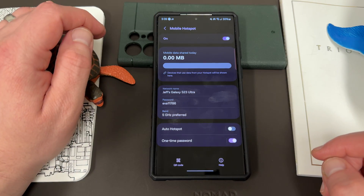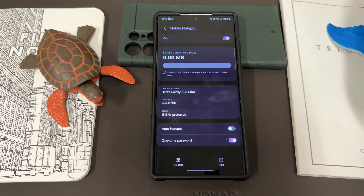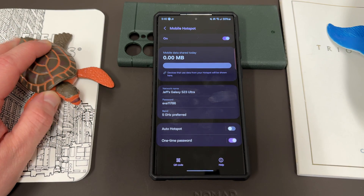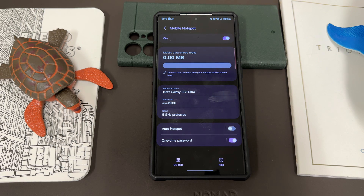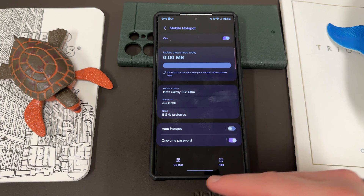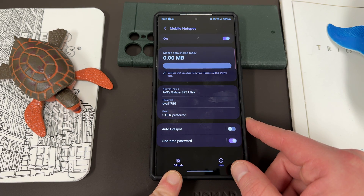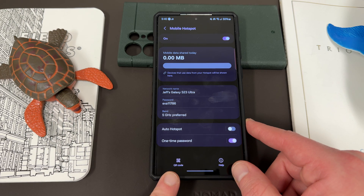This is a really great solution because you can share a password with someone one time — especially if you're at school or a university and someone needs to jump on the internet and the Wi-Fi isn't working in the classroom. But obviously you don't want them to be able to jump on your hotspot all the time, so you just share the one-time password. Another thing a lot of people don't know is you can also share a QR code to join the mobile hotspot, which is a nice feature.